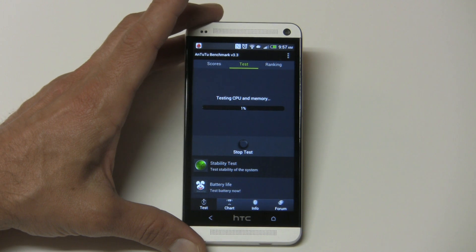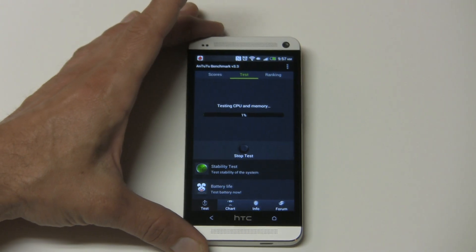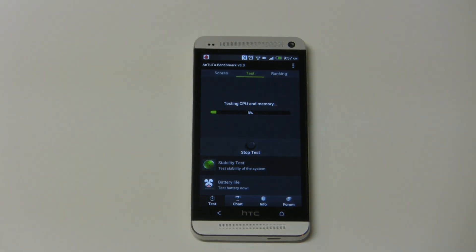We'll start the test. This will take a couple of minutes. I don't know if you're going to want to jump ahead on the video or just sit there and watch how long it takes, but I recommend if you want, just skip ahead till you get to the test scores.